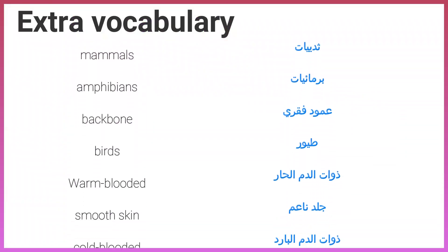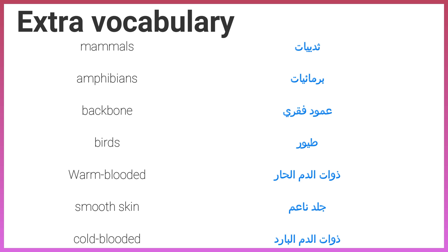Extra vocabulary. Mammals. Amphibians. Backbone.